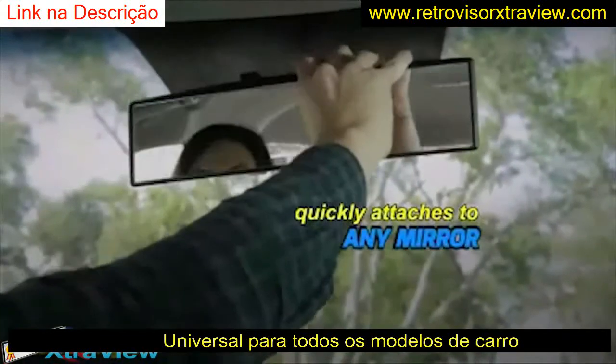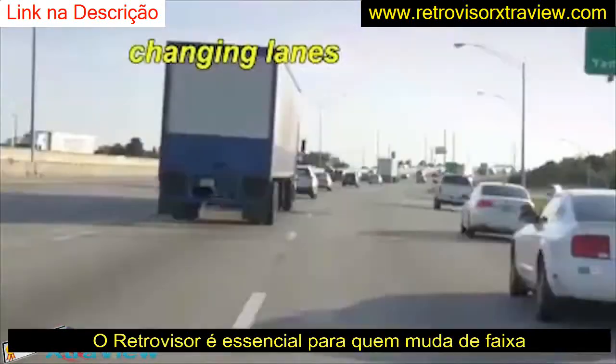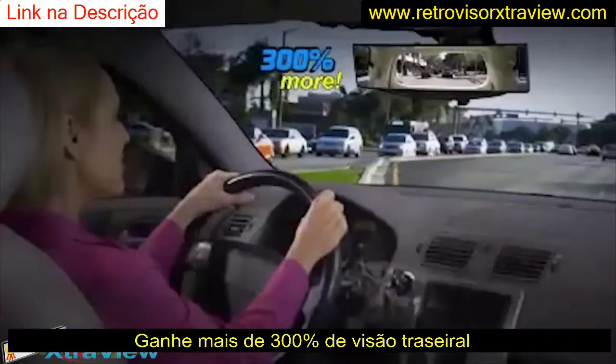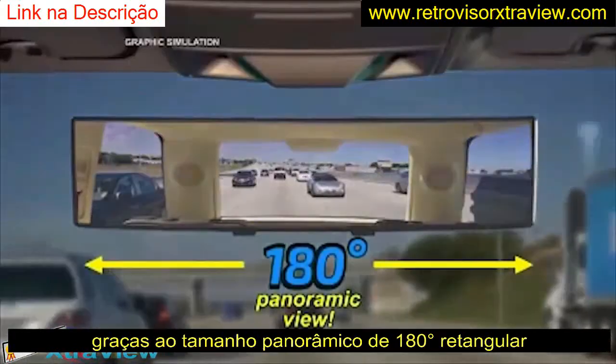ExtraView quickly attaches to a regular mirror, snapping on or off in seconds. Now, when you're merging, changing lanes, and backing up, ExtraView makes it safer and easier to do because you get up to 300% more rear visibility and a true panoramic view.